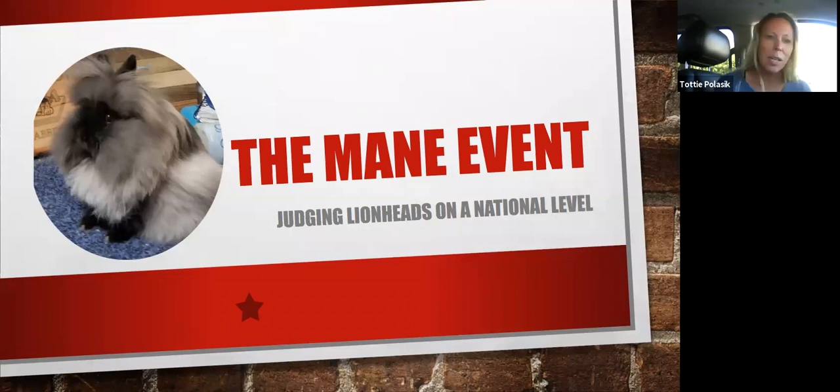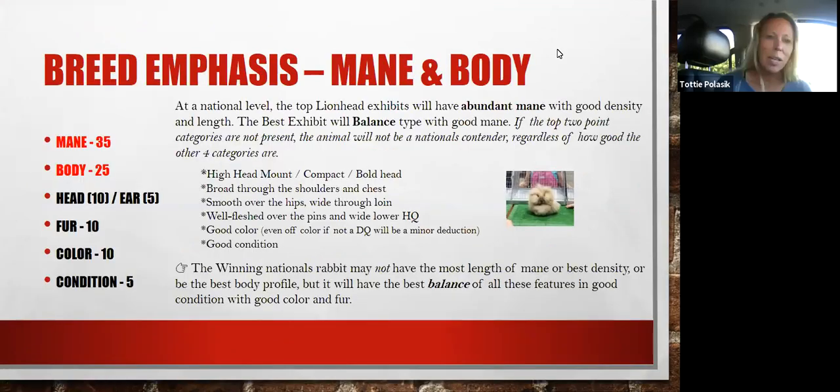This little cover girl is my senior doe. Starting with the breed emphasis: as we talk about nationals-quality animals, what makes those animals stand out to all judges — not just breeder judges or national judges — but judges of the lionhead breed in particular. As you look at the standard, obviously the highest category and the body is a close game.